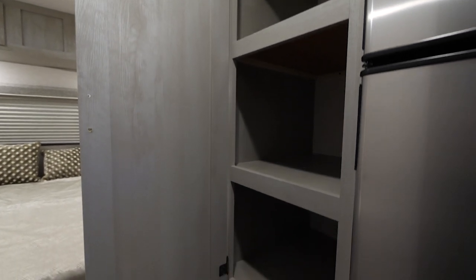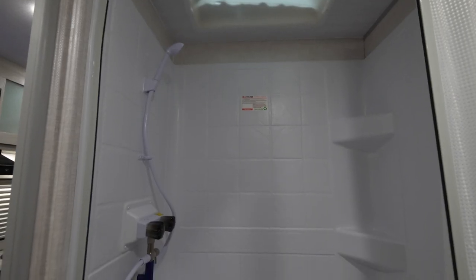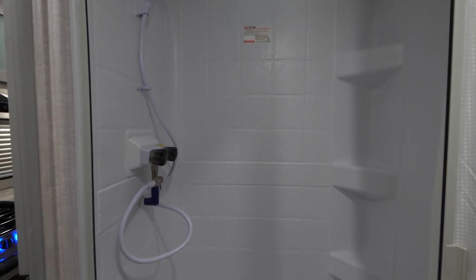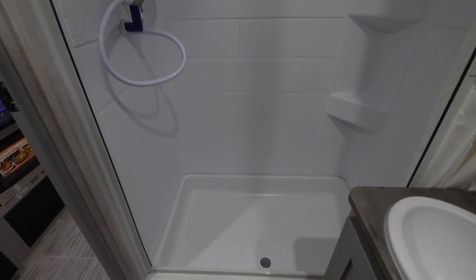When meal time is over, cleanup is easy with a central vac system that we can sweep everything into and cleanup is done. With the interior height of the 23 RLDS Ibex being 82 inches, the shower found in this floor plan is a tall man's delight — one of the tallest interior heights of any shower in its class.